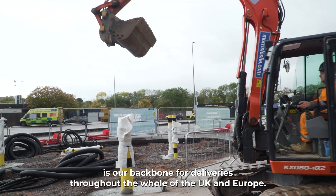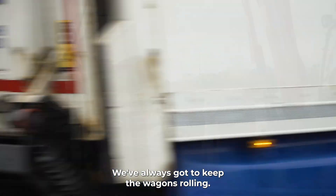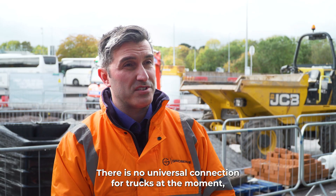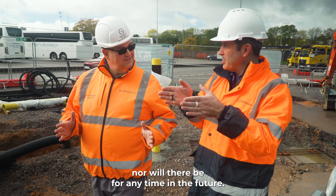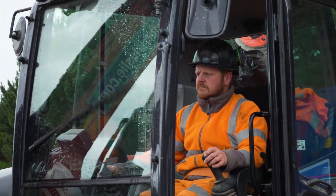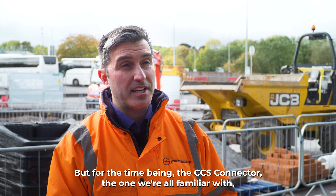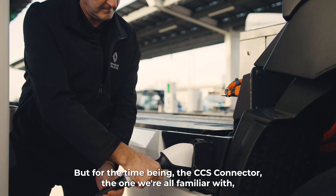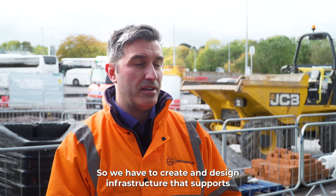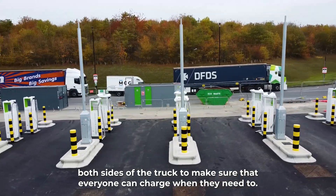The freightway is our backbone for deliveries throughout the whole of the UK and Europe — we've always got to keep the wagons rolling. There is no universal connection for trucks at the moment, nor will there be for any time in the near future. We do have an MCS — megawatt charging standard — which will determine a charging socket on the left side of the truck, but for the time being the CCS connector could be on either side, so we have to design infrastructure that supports both sides of the truck to make sure that everyone can charge when they need to.